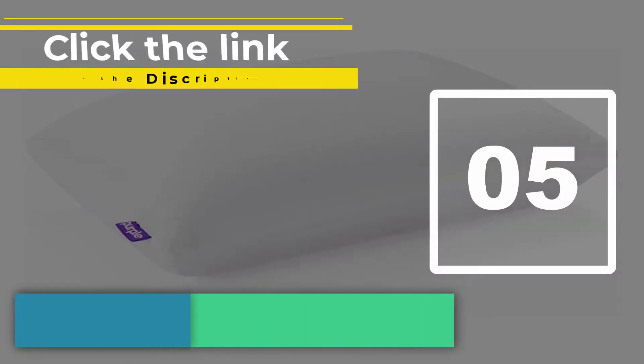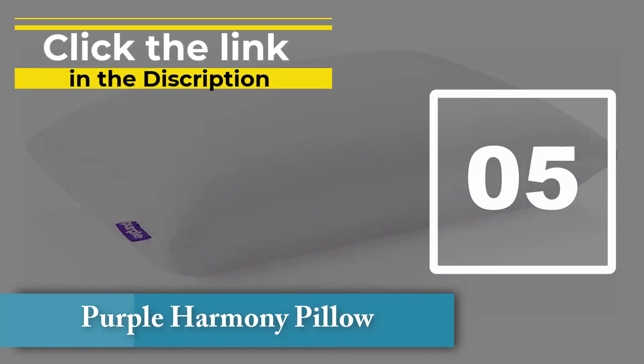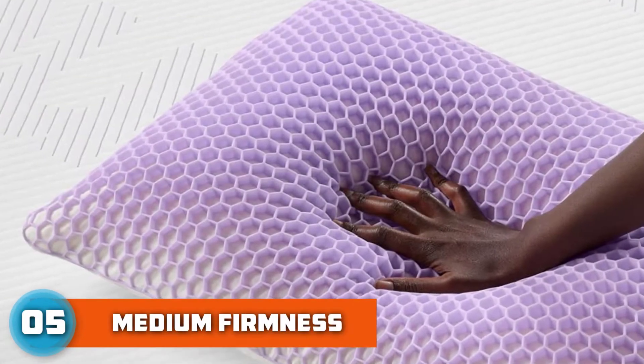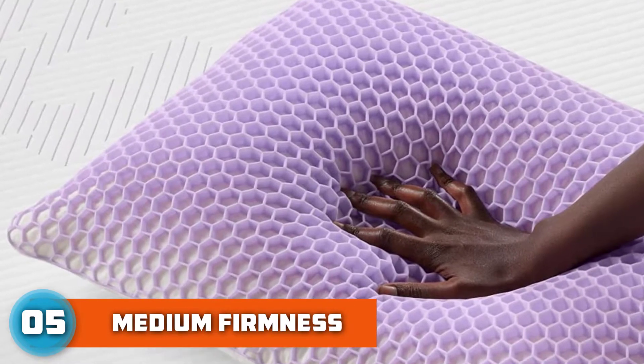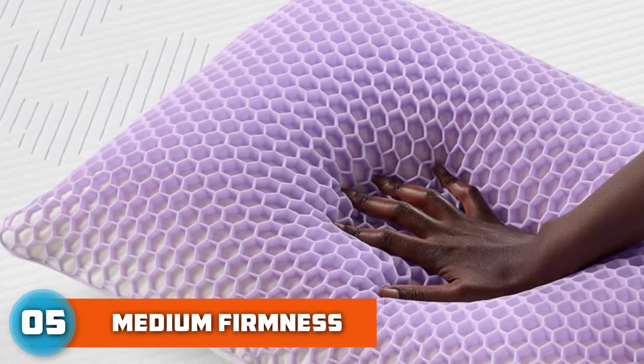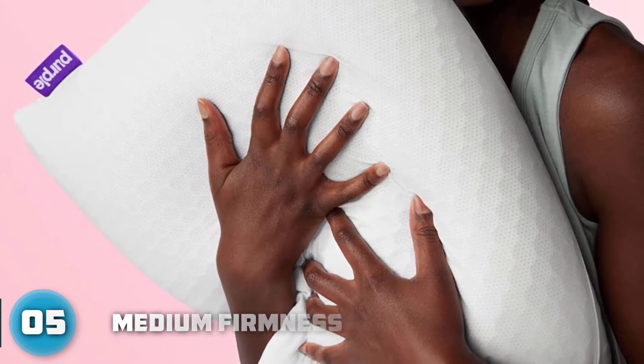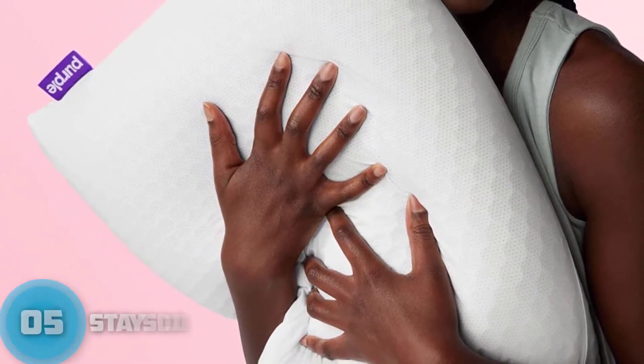Number five: Purple Harmony Pillow. Waking up in a pool of sweat is equal parts gross and annoying. The innovative honeycomb core interior of the Purple Harmony Pillow creates a well-ventilated sleeping surface, while the gel flex and latex work together to support your neck and head while you sleep.